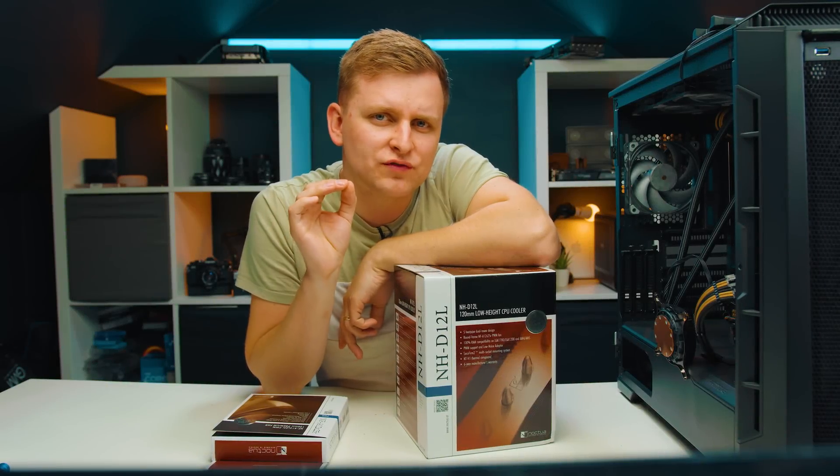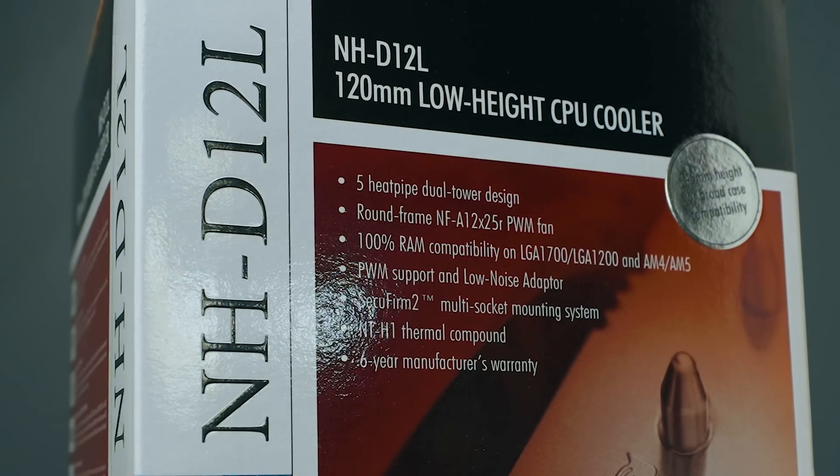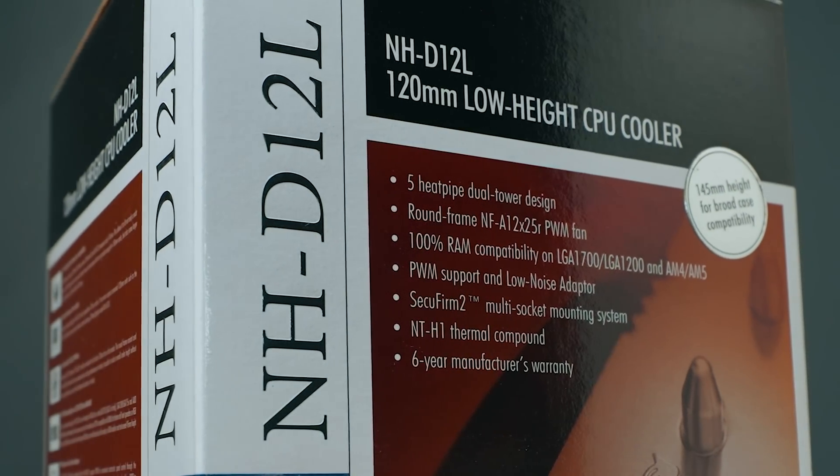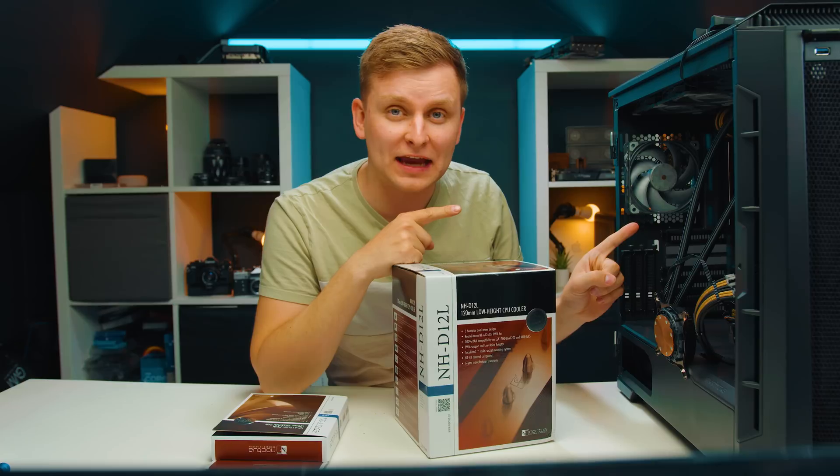Welcome, friends. Noctua has just released this new cooler — the NH-D12L — and it's supposed to be very small and very powerful. But how powerful? Can it handle the i9-12900K? Well, let's find out.